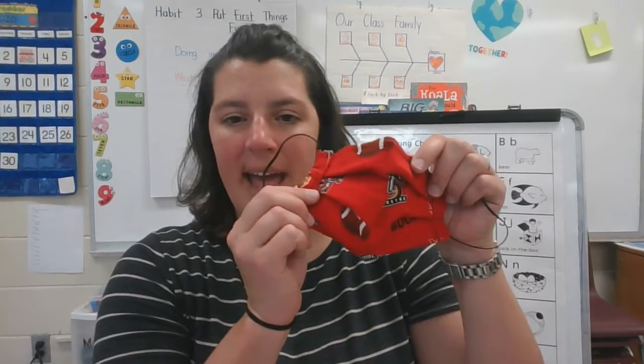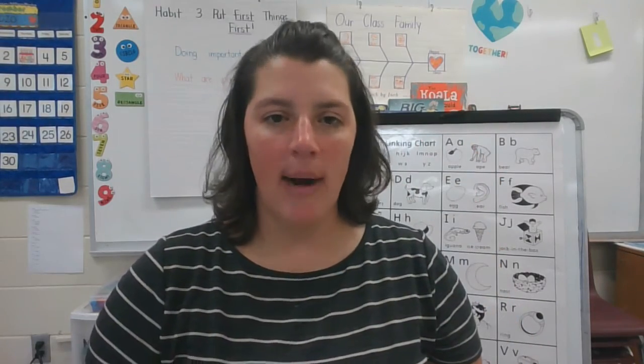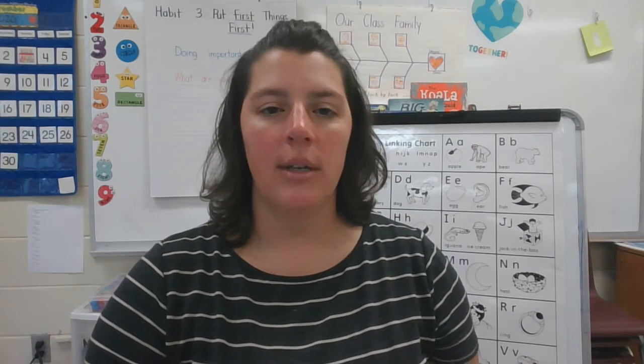I found my red mask. Red starts with the ruh sound. See what you can think of today.